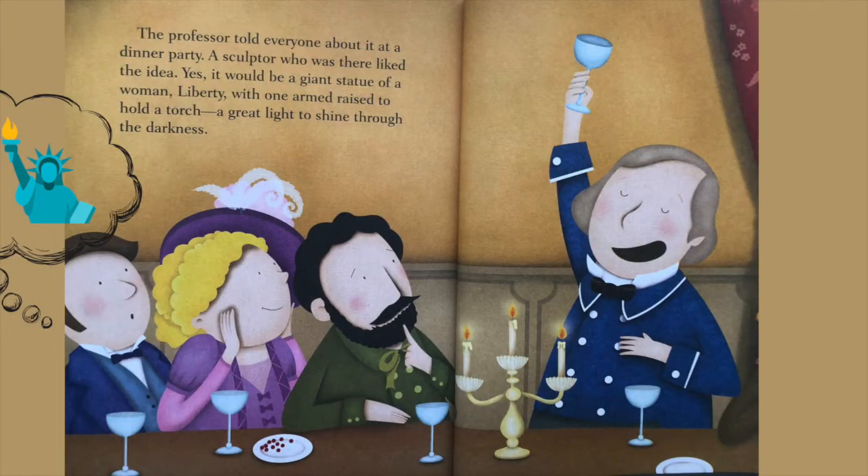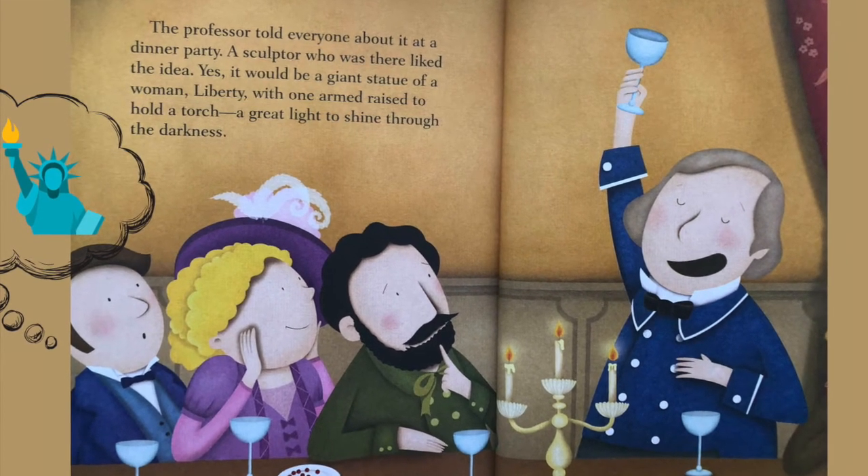The professor told everyone about it at a dinner party. A sculptor who was there liked the idea. Yes, it would be a giant statue of a woman — Liberty — with one arm raised to hold a torch, a great light to shine through the darkness.